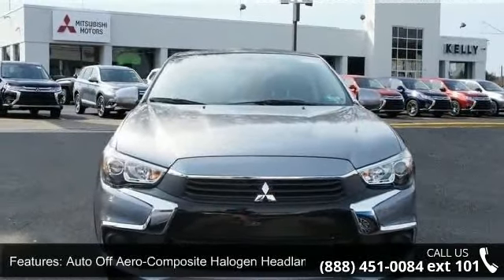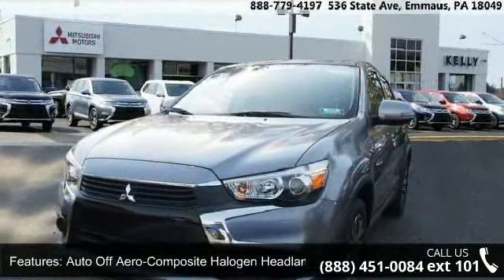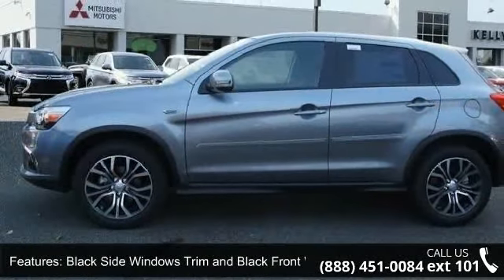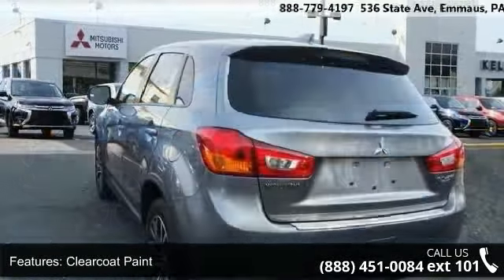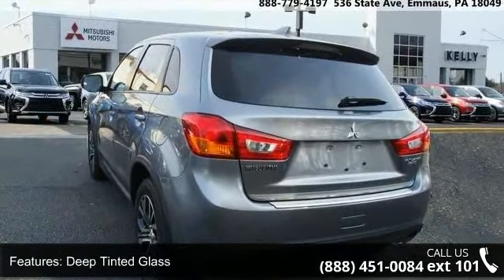Some of the top features included with this vehicle are auto off-aero composite halogen headlamps, black side windows trim and black front windshield trim, clear coat paint, deep tinted glass, LED brake lights, liftgate rear cargo access, lip spoiler, and rocker panel extensions and black wheel well trim.